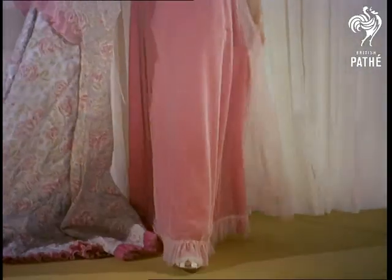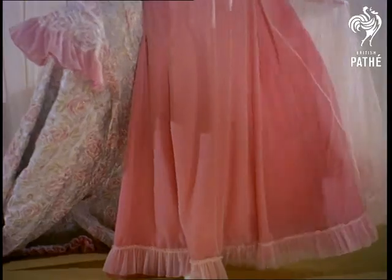Underneath, a double-thickness nightdress has applique embroidery to match the housecoat. Pity it's only for bed.